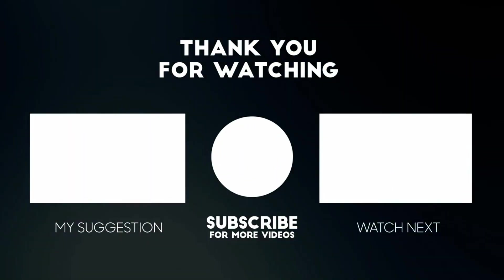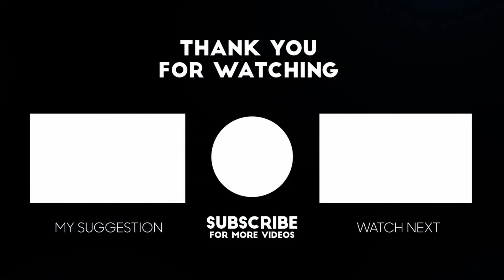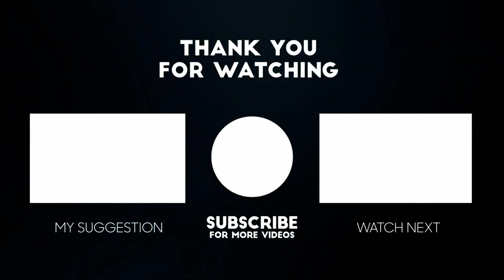I hope one of these steps fixes your issue. Please like and subscribe to my channel. Thanks for watching.